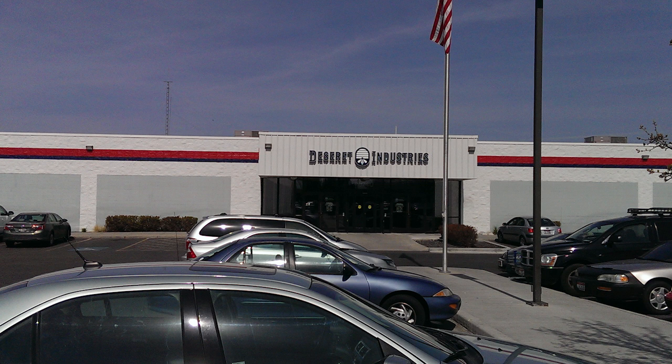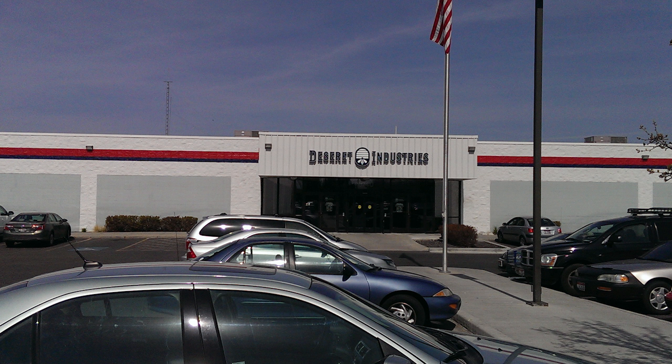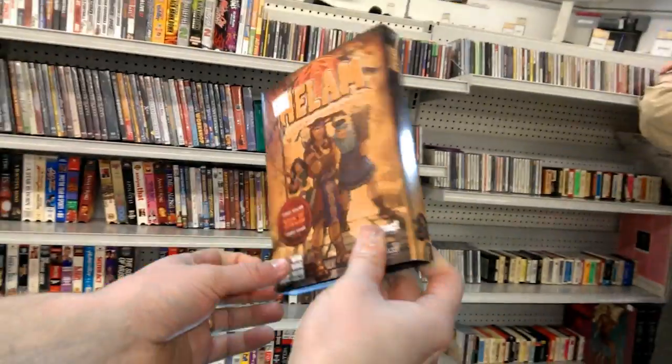I discovered that Deseret Industries is in fact the Mormon-owned thrift stores. And when I go there, it sometimes reveals really unique finds. A while back while browsing the PC section of Deseret Industries, I found something called Halem, a Stripling Warrior's Quest.